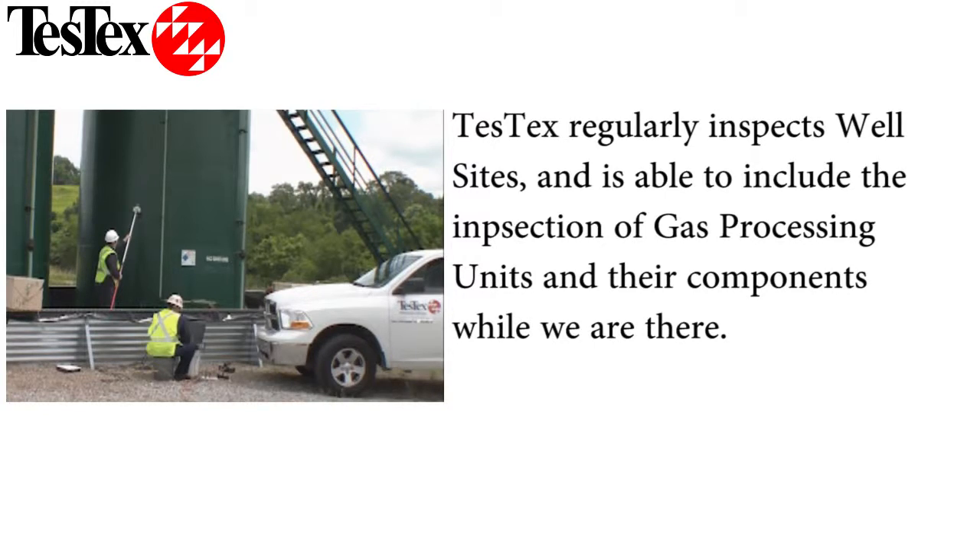Since we frequently inspect production tanks and the interconnecting piping, we may already be on site and can expand the inspection to include the GPU and its components.